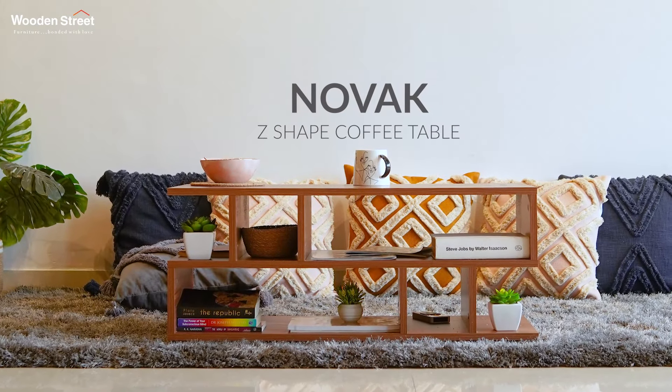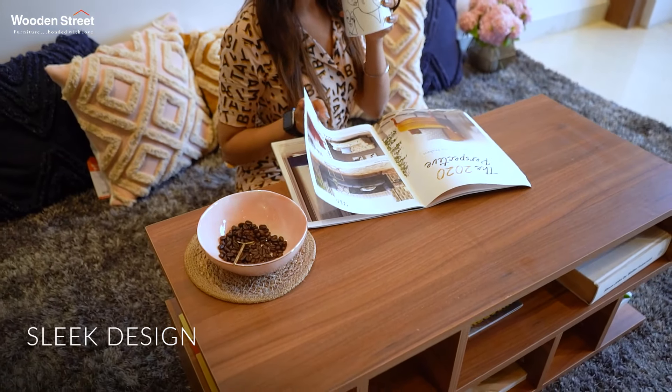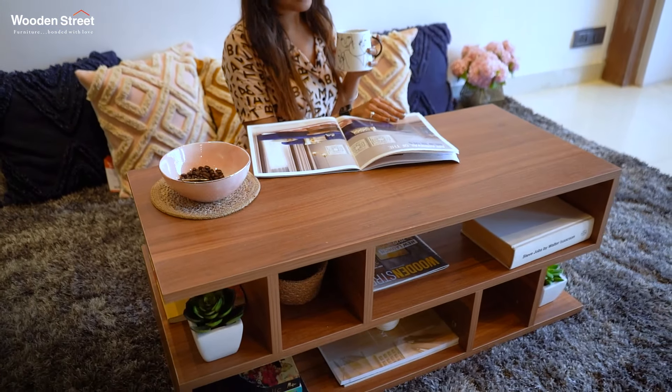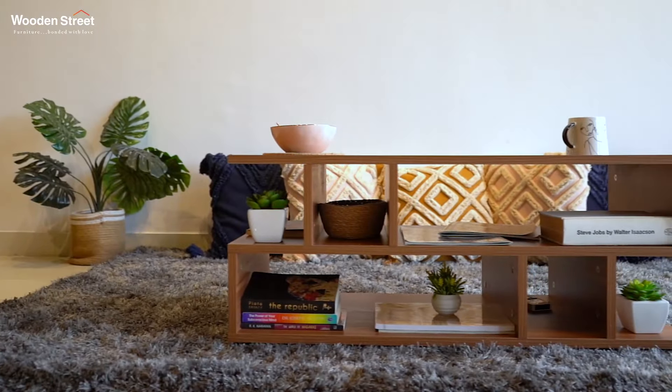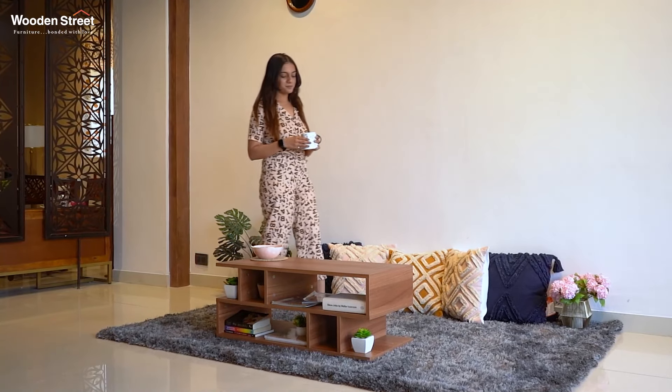Practical, beautiful and fulfilling — that's what everyone wants in a coffee table. So here we present the Novak Z-shaped coffee table. Its sleek and functional design will make your coffee time the most favorite part of the day. Its Z-shaped design perfectly reflects the modern aesthetics of interiors.